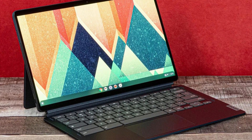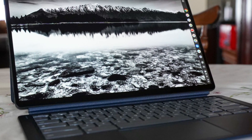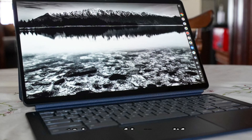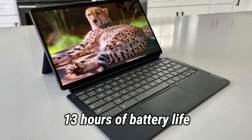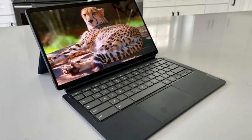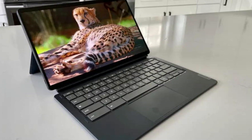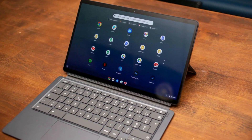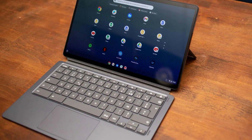The improvements go beyond just the display, as it now boasts a significantly enhanced Qualcomm Snapdragon 7C Gen 2 processor while still delivering over 13 hours of battery life on a single charge. While it may no longer be the scrappy budget champion that the original Chromebook Duet was, the Duet 5 has undergone substantial improvements and is ready to compete with heavyweight contenders, solidifying its position as the best laptop under $500.